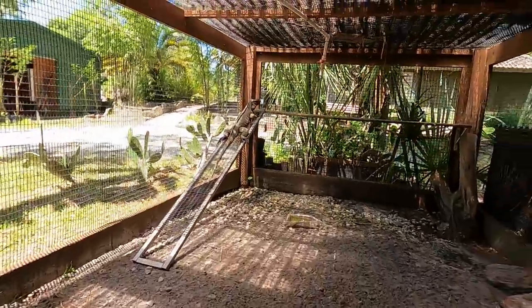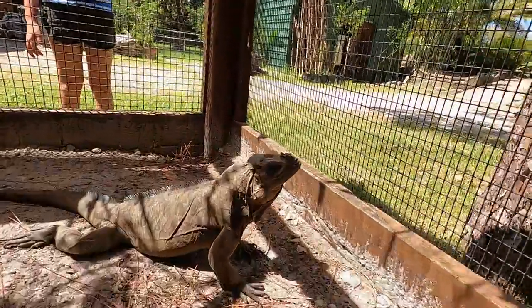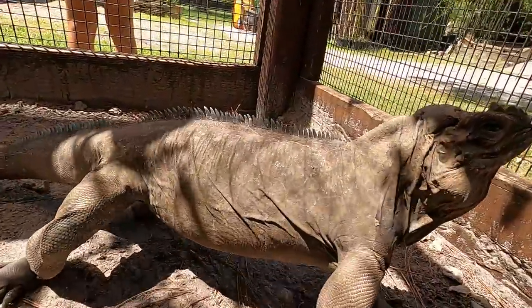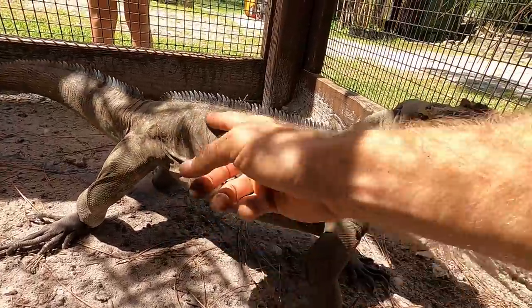So here we are. There's Petro — that's the male. But it's really about the female right now because you can see she's starting to swell up with eggs. They're starting to develop and they'll be developing very soon.